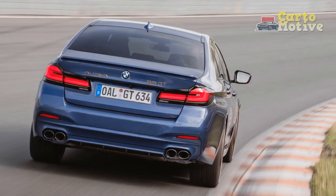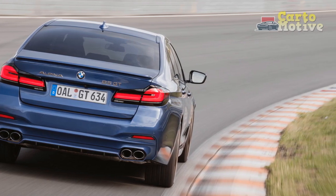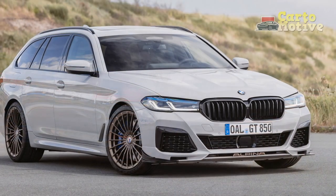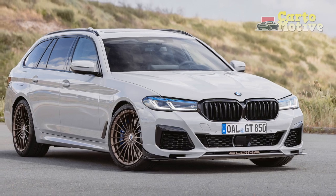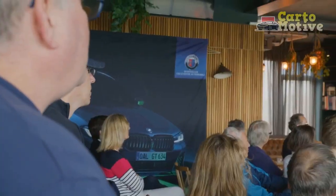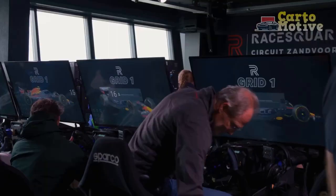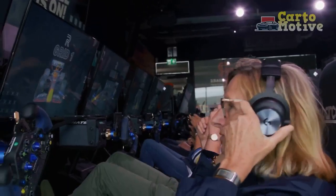The interior of the B5 GT offers a harmonious blend of luxury and functionality. High-quality materials, meticulously crafted surfaces, and the latest technology create an inviting atmosphere. The comfortable leather seats provide excellent support during spirited drives, while ambient lighting and customizable controls underscore the attention to detail that defines both BMW and Alpina.